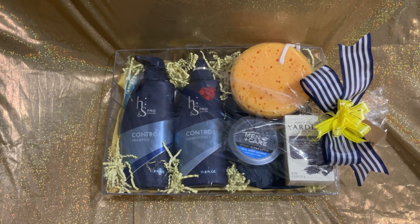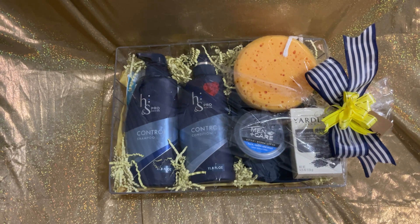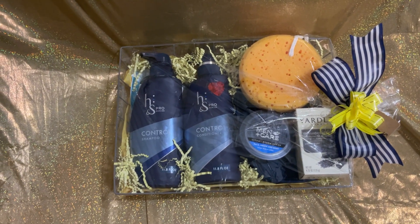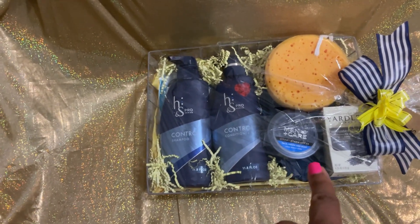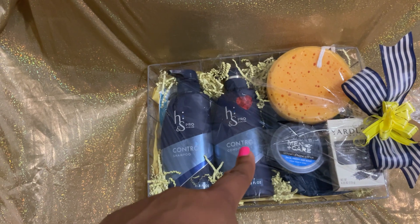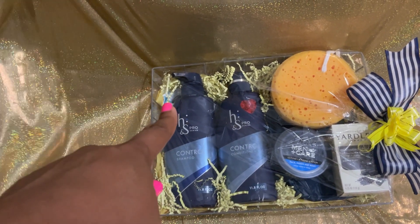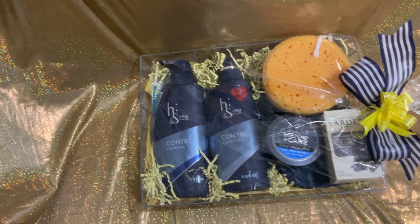I have some Yardley soap from Dollar Tree. I have one of those nice loofahs from Dollar Tree. I'm in care hand cream from Dollar Tree. I have a tech bag under here. And I have a shampoo and conditioner from Pop Shelf. And there is a universal USB charger cord right there.